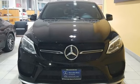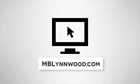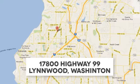See what it can do when you take it for a test drive. Call us at 425-673-0505. Online at mblinwood.com. Or stop in and visit at 17800 Highway 99.